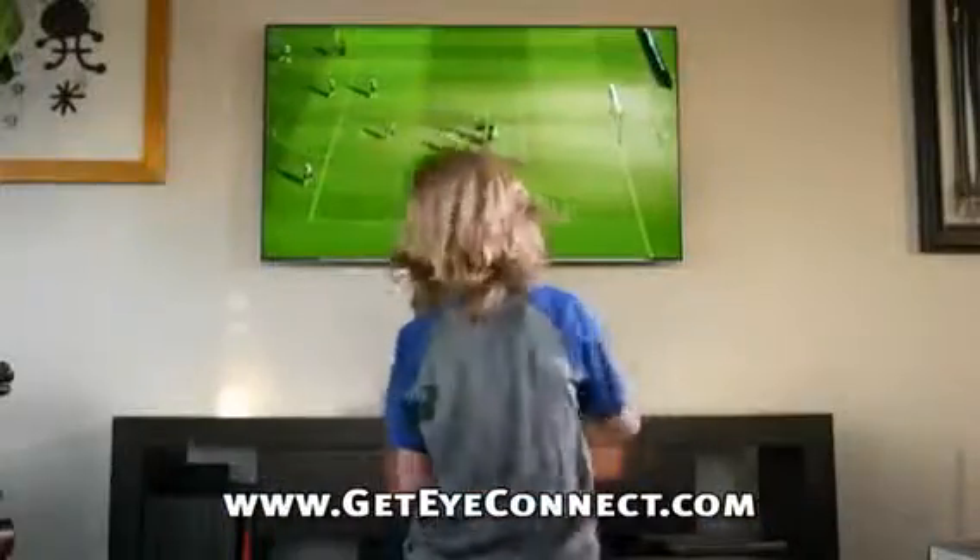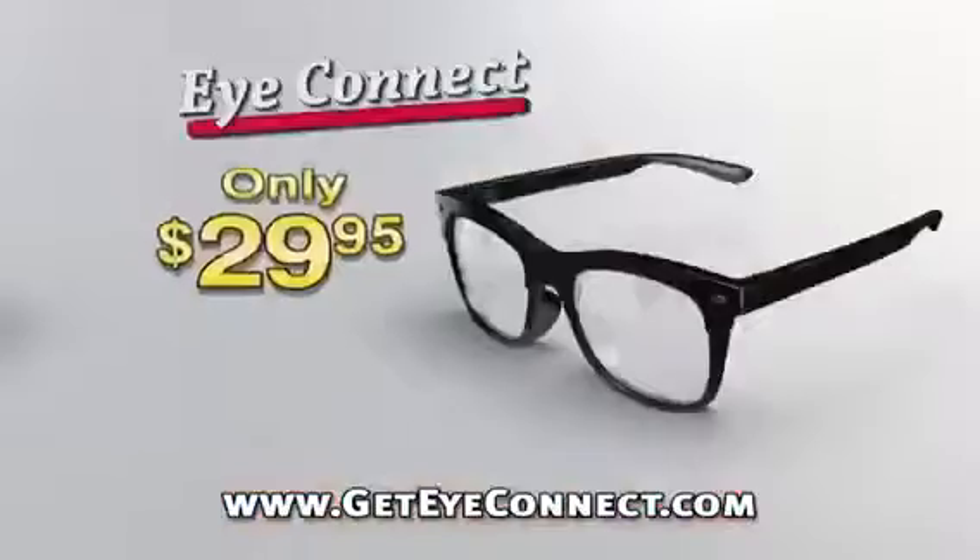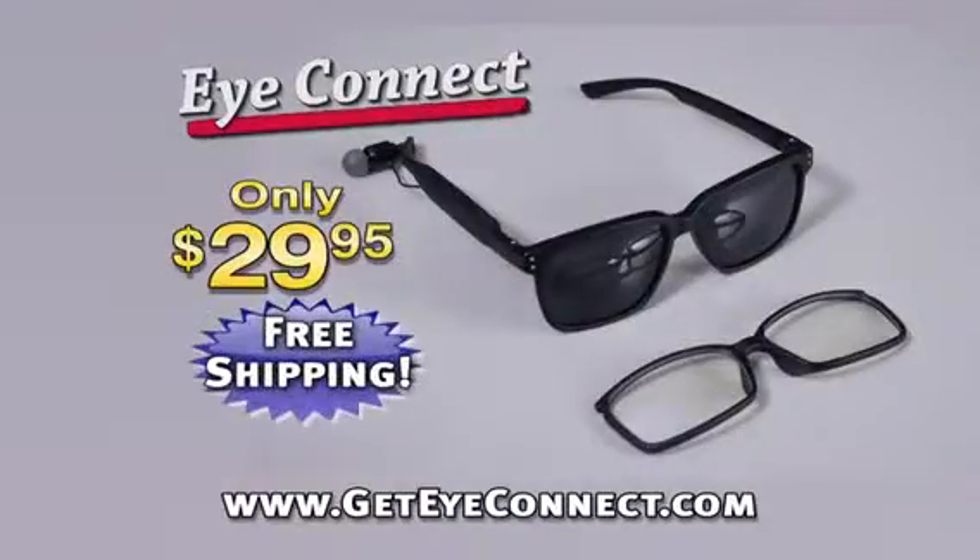Now you can wear them safely while using your phone. iConnect Glasses — now you too can get the durable, lightweight iConnect Glasses for just $29.95. But wait, if you order right now, we will even pay the shipping.